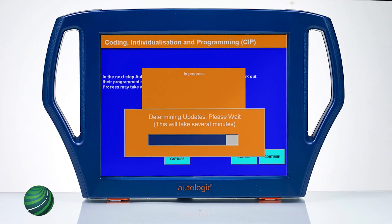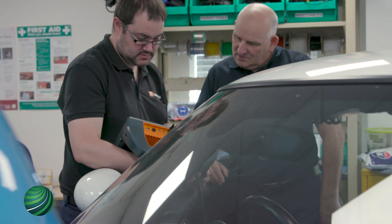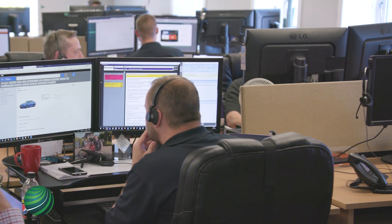Nearly 20 years ago, Autologic introduced a diagnostic tool to set the standard for European automotive repair, giving shops capabilities that only dealers had. From that original platform, our technical support evolved to what it is today — the best in the industry.